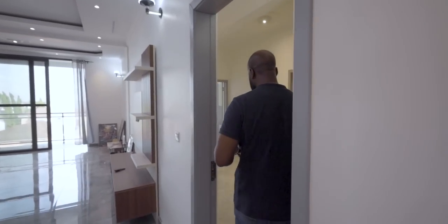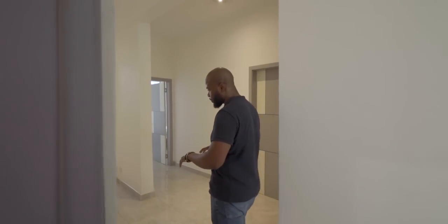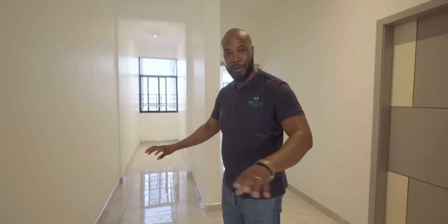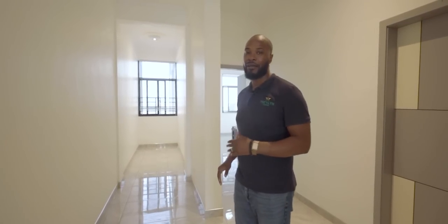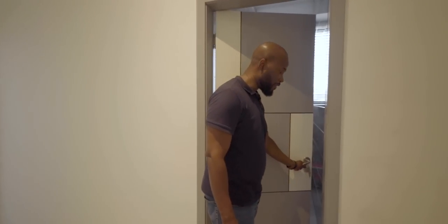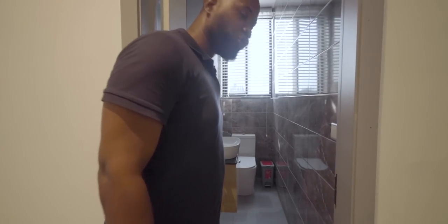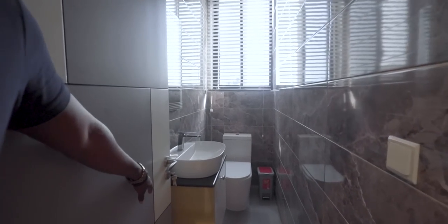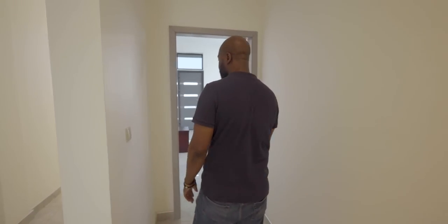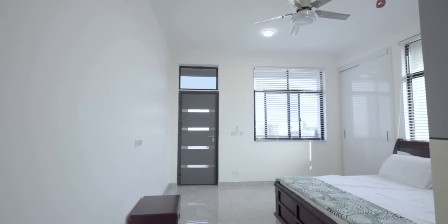Over here you've got a unique space — nice if you've got kids, you can shut the door and let them play. If you have visitors in the living room, this keeps things separate. Over here you've got the guest washroom, which is very nice and pleasant, and then over here is the primary bedroom.